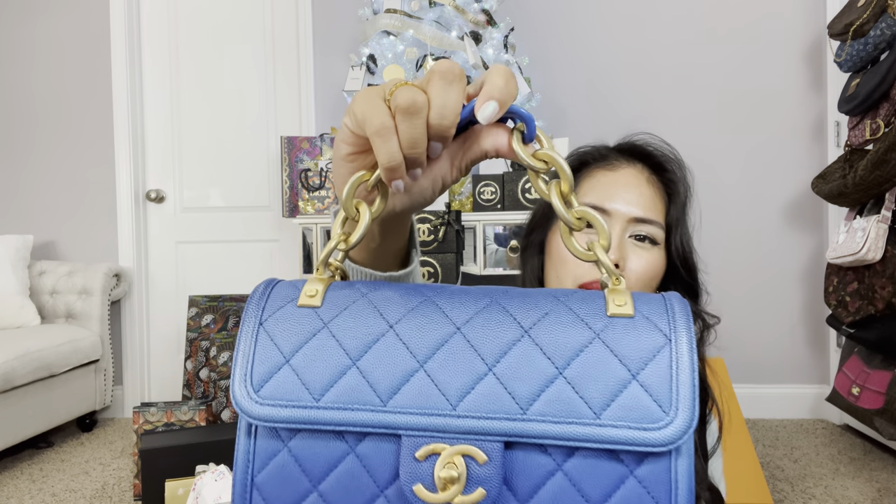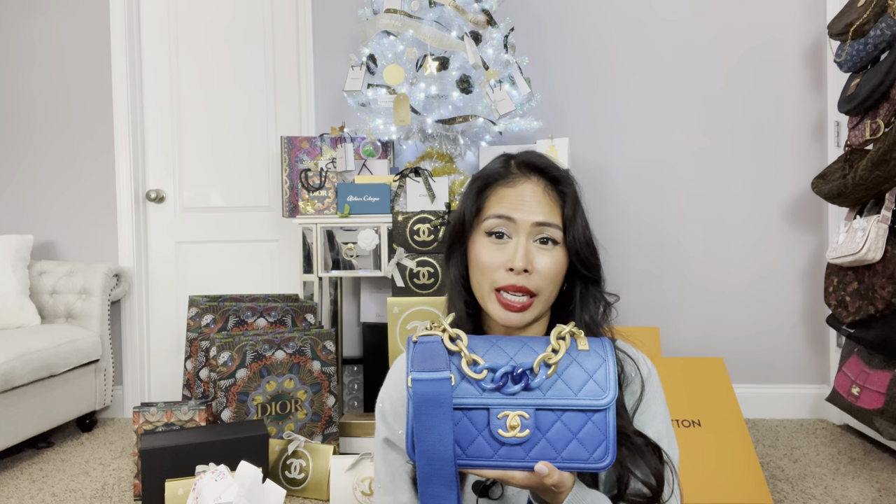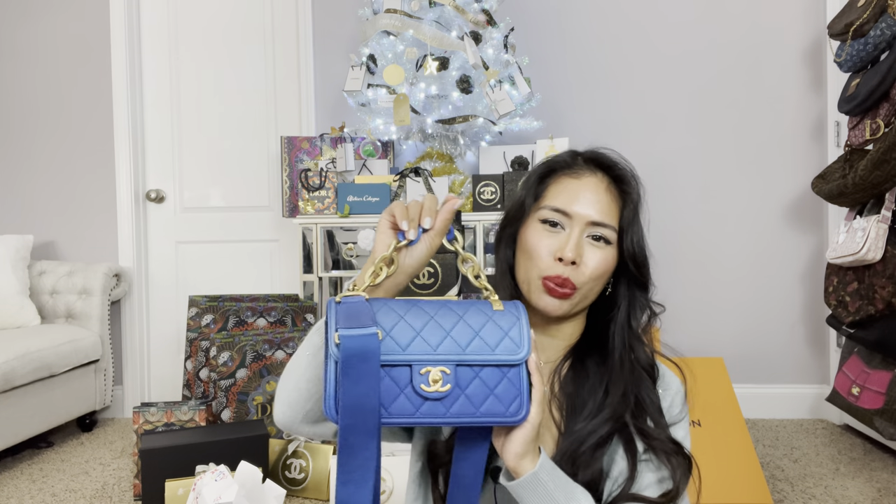Look how pretty this is. I am so glad that I waited — I was thinking this wasn't available and was looking at the Chanel 19 in black or denim, which I thought was pretty, but I knew I really wanted this one. And now I have it. My final bag purchase of 2020. It has been a rough year, but I'm so glad I was able to find this.